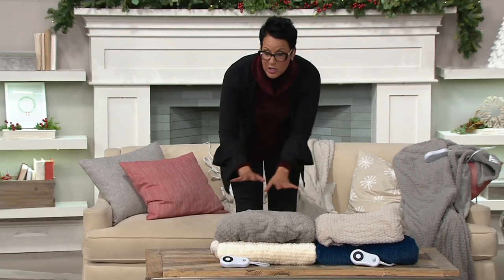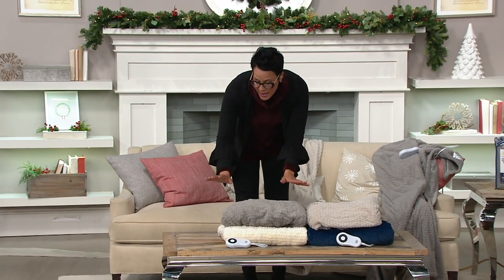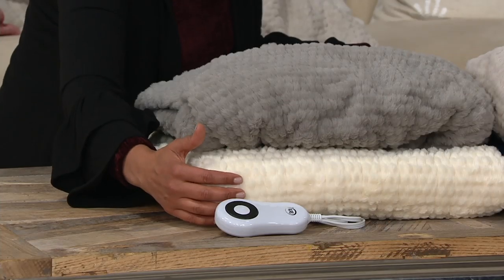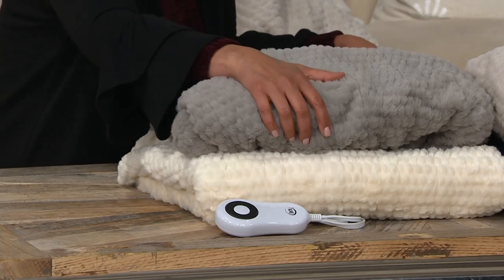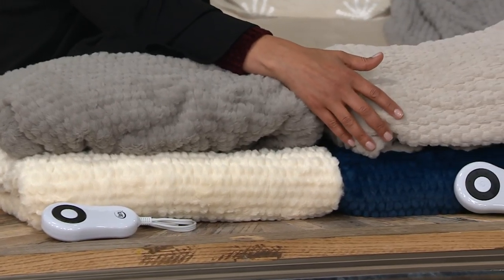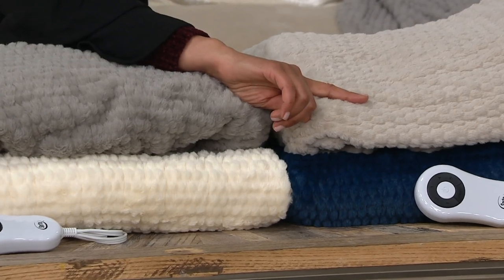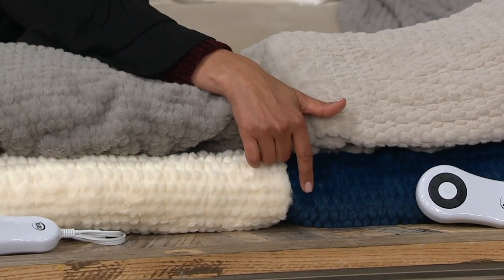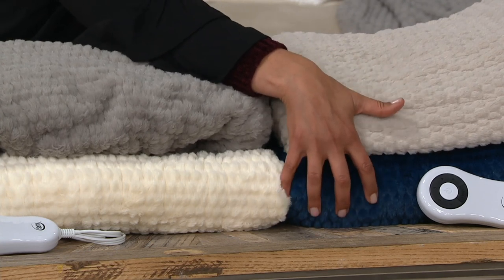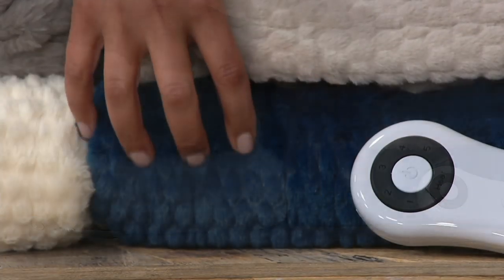This is from Serta, it's 50 by 60, and it's a reversible throw — so you're really getting two in one. The colors are perfect for every single style and decor. We have ivory, gray, and taupe — three neutrals that will go with everything. Taupe is most limited, and then we have what we're calling the navy, but it's really a rich, wonderful, glorious peacock blue.